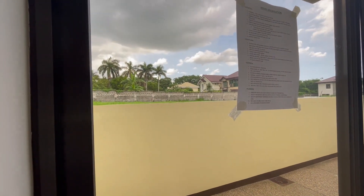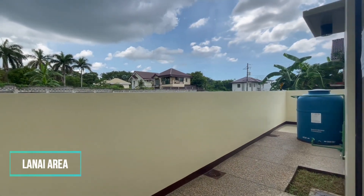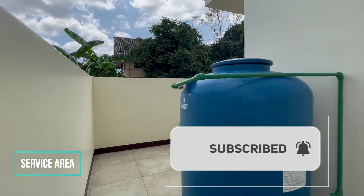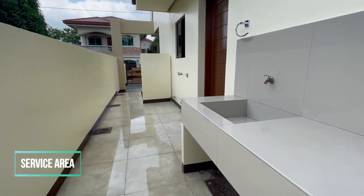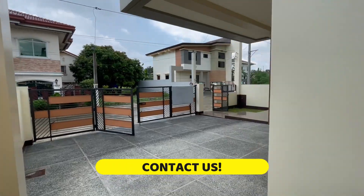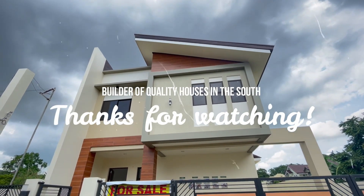This is the lanai area — a wonderful addition to the living space, providing an inviting and functional outdoor area. Don't forget to click subscribe and the notification button. This is the service and laundry area — a practical and functional space designed to make day-to-day household tasks easier and more convenient. Contact us to schedule your viewing.